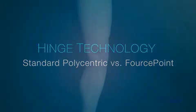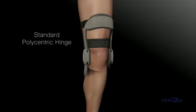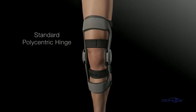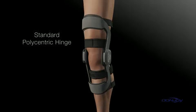A well-designed brace hinge moves freely and never hinders performance. But there's a big difference between standard polycentric hinges and DonJoy's Force Point hinge design. First, the facts: over 75% of all ACL injuries, both male and female, are non-contact in nature.